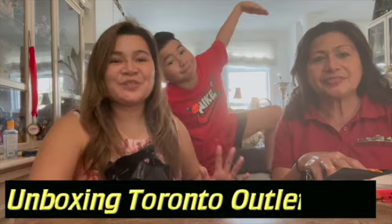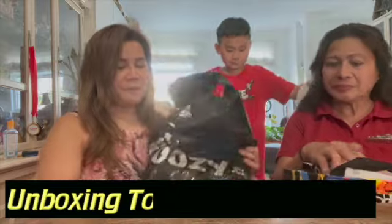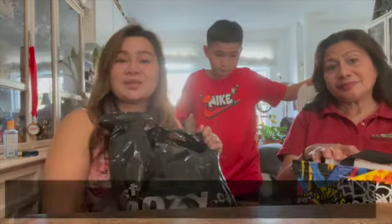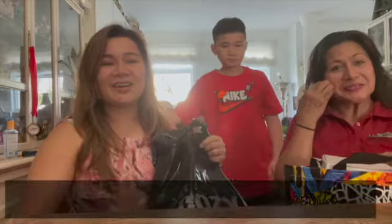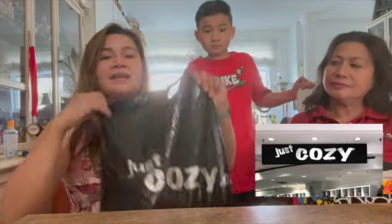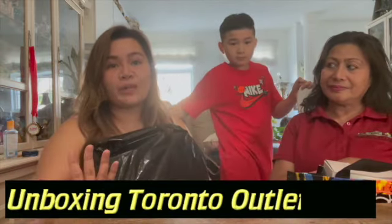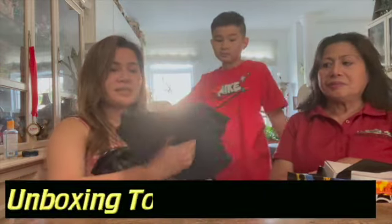Our mystery sister gave us a chance to unbox her purchases from Toronto Premium Outlets. So I have here Just Cozy — not sponsored, but sponsored by my mystery sister — she bought all of this and she just wants to share it with you guys. Just Cozy, from the name itself, is a store that specializes in winter wear and it's very affordable.